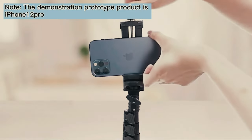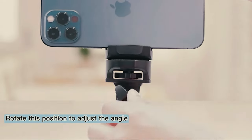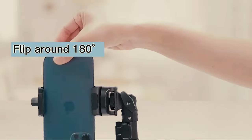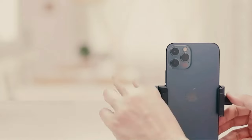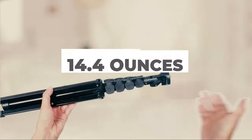They are light in weight and have a strong build construction. It can accommodate a cell phone from 2.1 to 4.1 inches and is compatible with most smartphones available. It comes with a wireless remote shutter so you can take pictures or videos with just a click of a button. It weighs just 14.4 ounces which is easy to carry around.